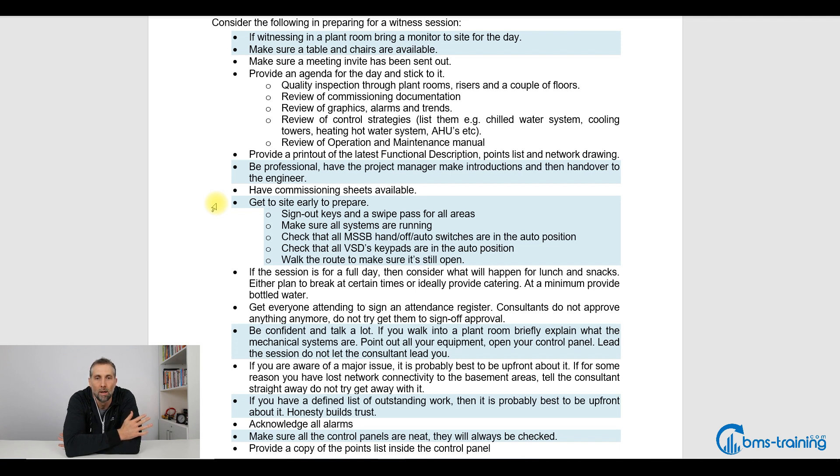So just take the time to walk through and make sure everything's ready. Walk the route to make sure everything is still open — it's annoying when you get to an area and you're blocked, maybe they're painting a plant room floor or stair pressurisation is being tested and the doors are locked. Know exactly where you're going to take them, so you can be sure that on that route all the control panels are clean and there are no cables hanging out or mess all over the place.